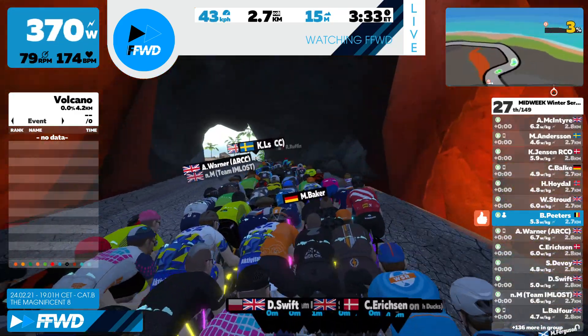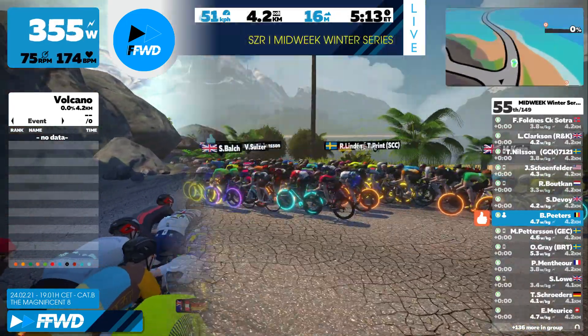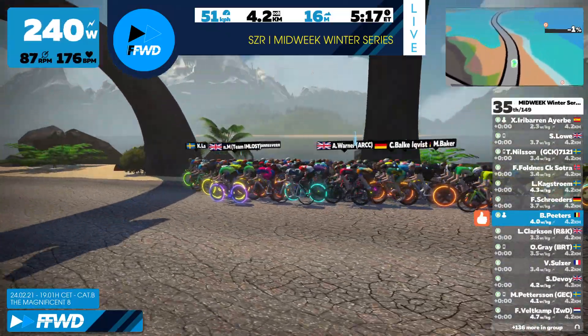We are coming out of the volcano. We make another small jump in the race — 4.2 kilometers.